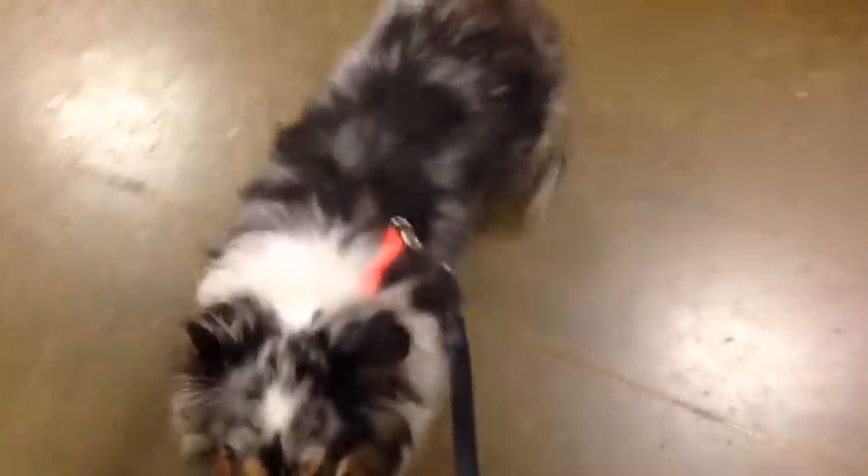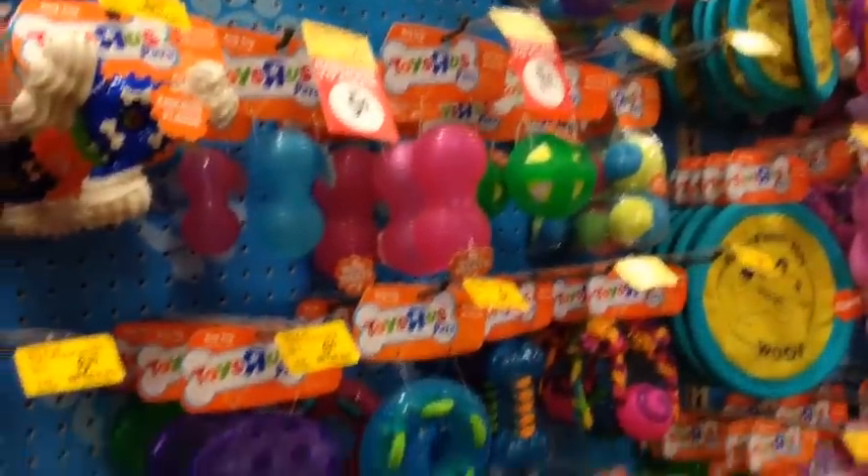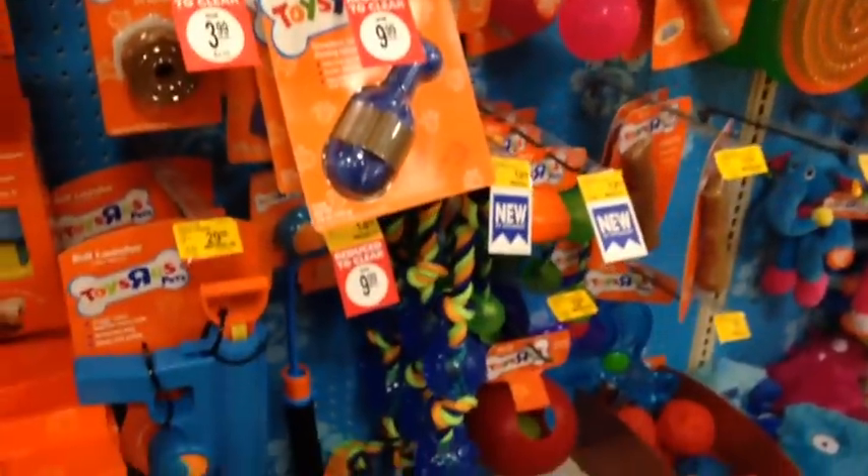Are you going to get some toys? We found some — they have Toys R Us pet toys at PetSmart. That's pretty cool.